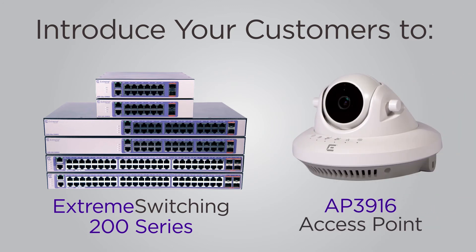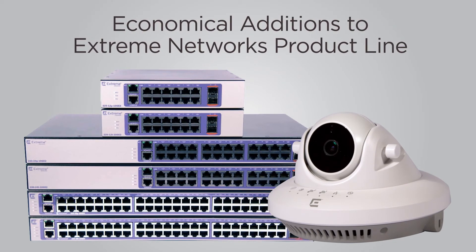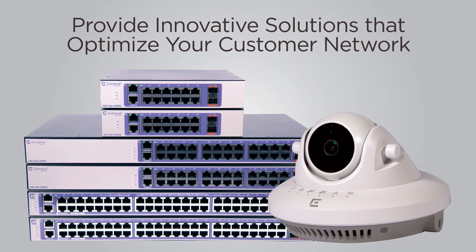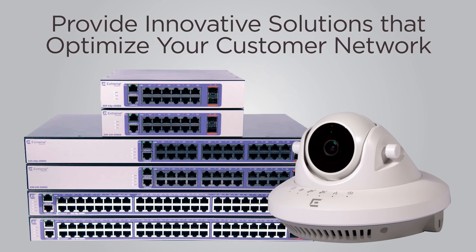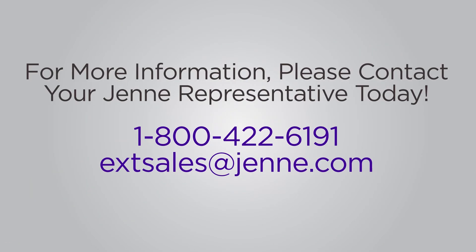Introduce your customers to Extreme Networks' all-new Extreme Switching 200 Series and the AP 3916 access point. These economical additions to Extreme Networks' product line provide innovative solutions that optimize your customer network and drive greater demand for your product offerings. For more information, contact your Jenny Extreme Networks representative today.